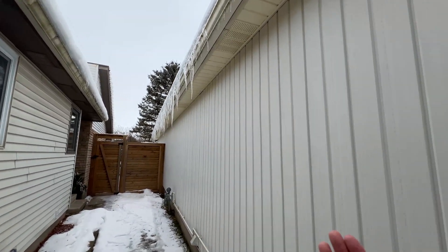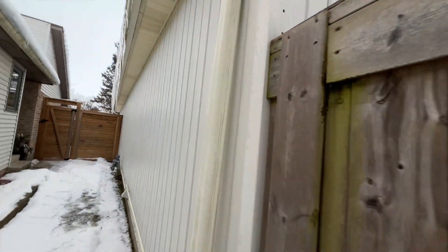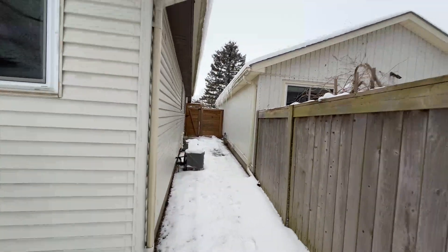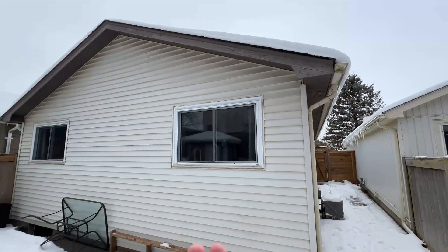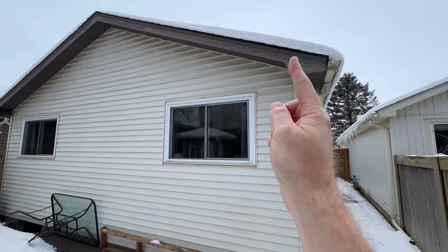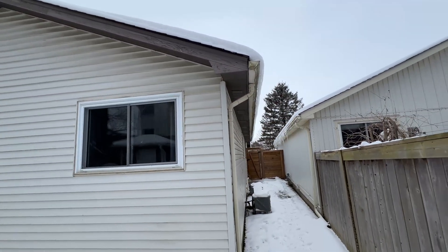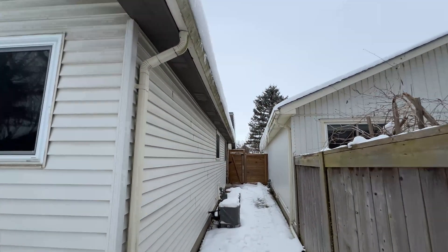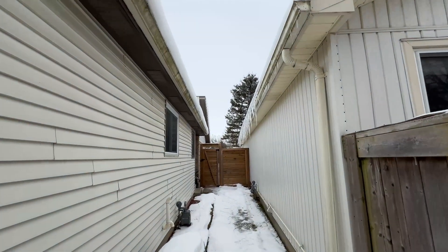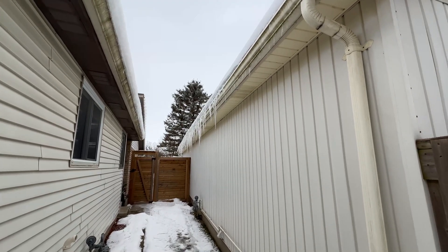My suspicion is there's not enough insulation on those houses — heat gets up into the attic space, hits the roof, melts the snow, and melt water comes down. As soon as it gets past the roof edge, it starts freezing. As you can see on mine, it's not really happening — there are a few odd spots, but that's the primary reason in my opinion.